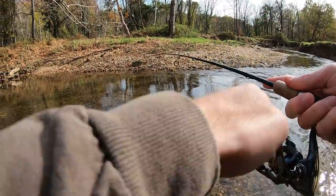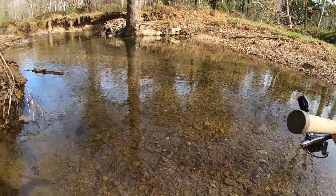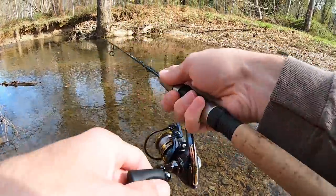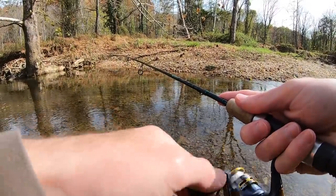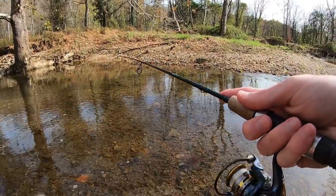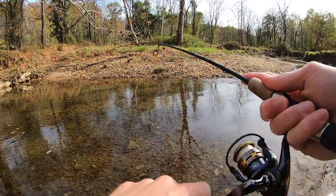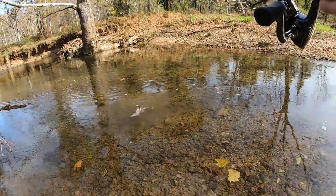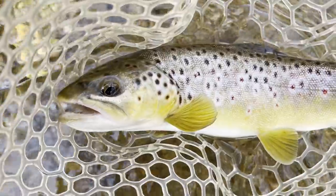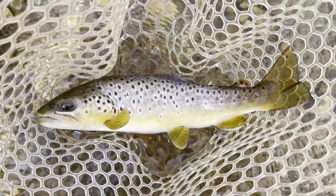Fish on! He got off — how did that fish come off? Fish on again. Oh yeah, it looks like a brown trout too. Yep, yep. Not a bad fish at all. In the net! Second fish of the day, major upgrade from the first one. Beautiful wild brown.